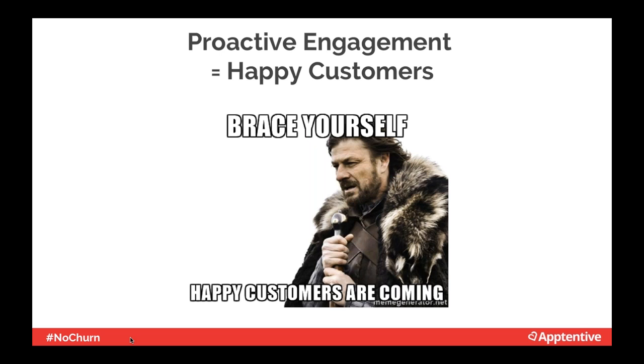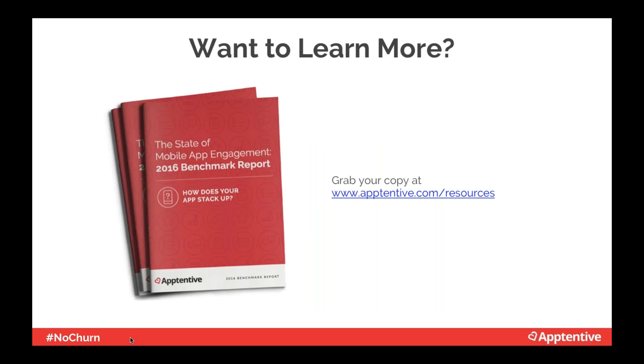Proactively engaging your mobile customers will not only make your app stickier, it will drive consumers to spend more money and become more loyal over time. By following best practices of proactive engagement, our customers increase their MAU, retention, LTV, and customer loyalty. We have tons of guides for mobile product managers, marketers, and the C-suite on topics like mobile brand reputation, metrics that matter, ratings and reviews, and the State of Mobile App Engagement, which gives you benchmarks for how you're doing.